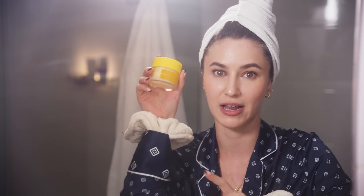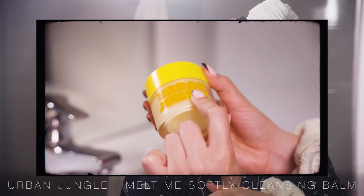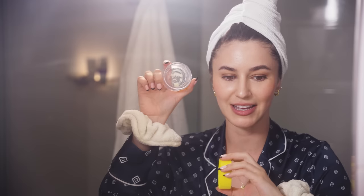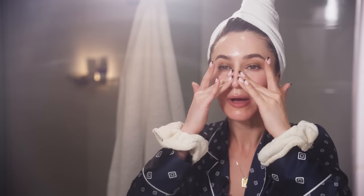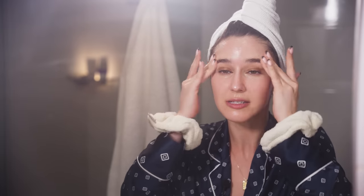Onto the double cleanse. I am religious about my double cleansing — I've been doing it every day since I was 14. For cleanse number one, I like to go in with a really emollient, oil-based or balm-based cleanser to really break down any makeup or long-wearing sunscreen and get my skin really clean. So this is the Urban Jungle Melt Me Softly Cleansing Balm. I'm just going to take a little bit on my finger and massage this into a dry face. You massage the product into dry skin — it's going to feel really strange, but it's important to do this first on dry skin.